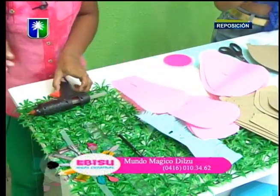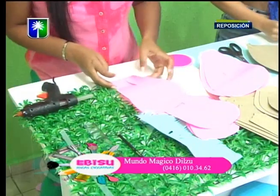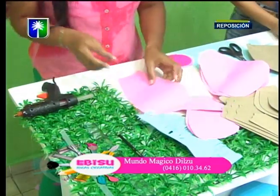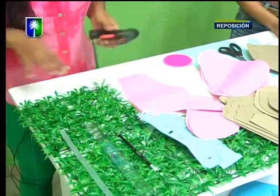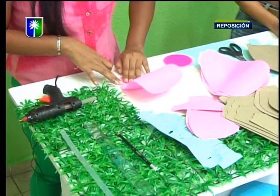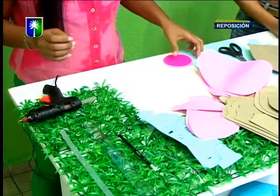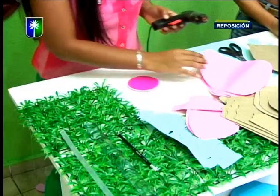Estamos planificando un taller para que puedan participar y llevarse estas siete plantillas de diferentes técnicas. Además de las hojas, aquí traje una sola hoja, pero en el taller vamos a estar mostrando tres tipos de hojas y las diferentes técnicas.